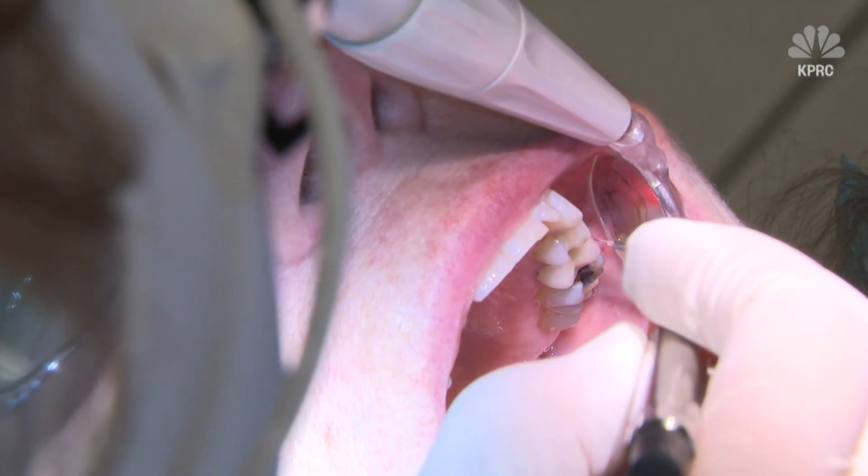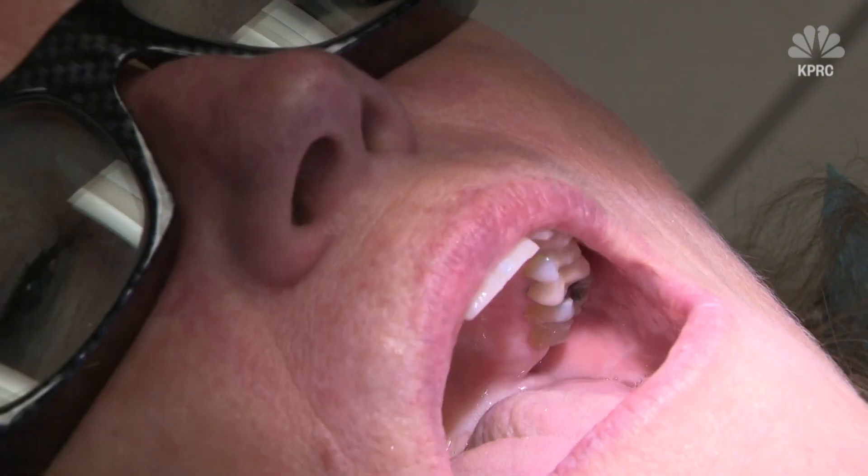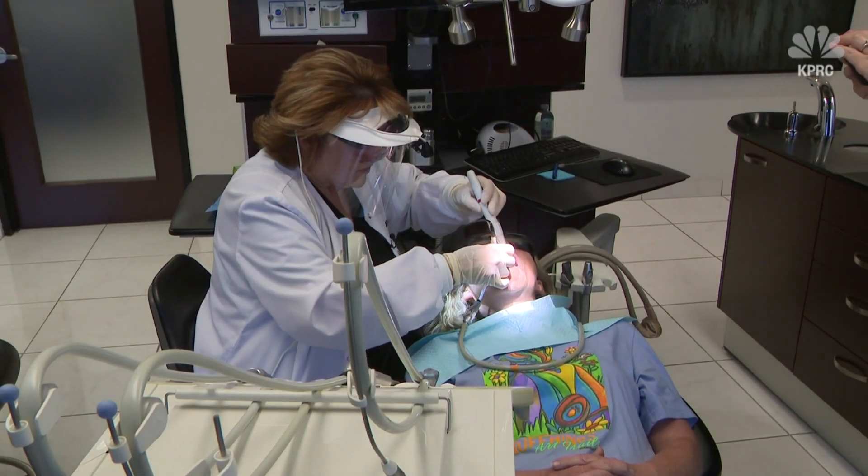Preventing or reversing gum disease is important to reduce sensitivity, bad breath, and much worse. Oral inflammation leads to systemic disease, such as cardiovascular disease and lung disease.